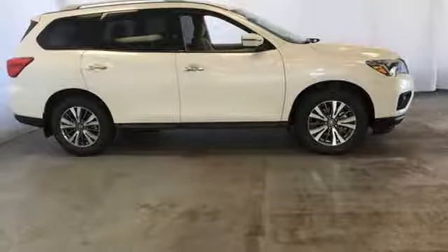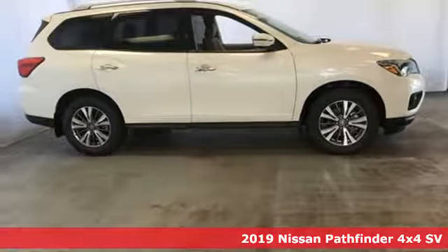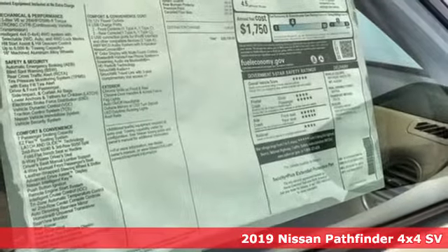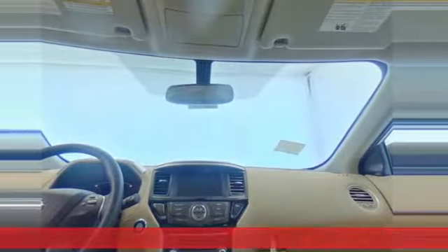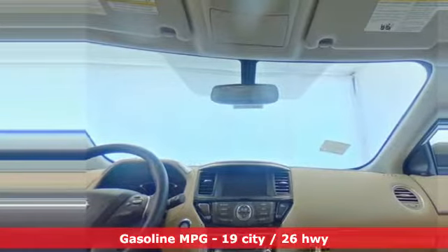Here's a new 2019 Nissan Pathfinder. Whether it's conquering your next big adventure or your next busy day, Pathfinder is ready. It's equipped for all your driving needs and wants.